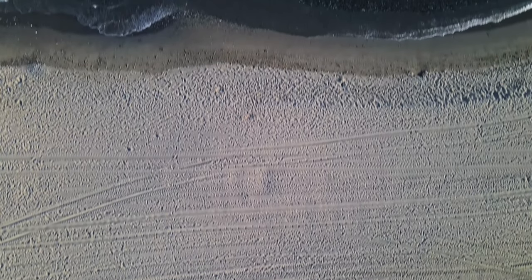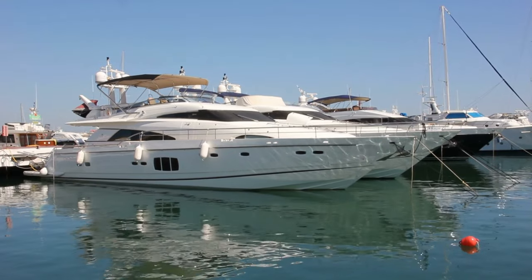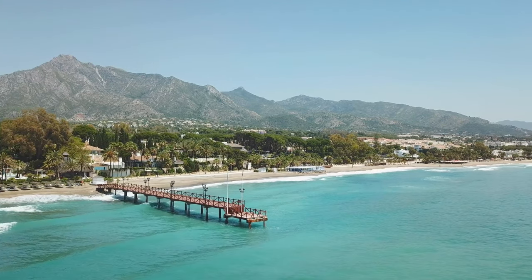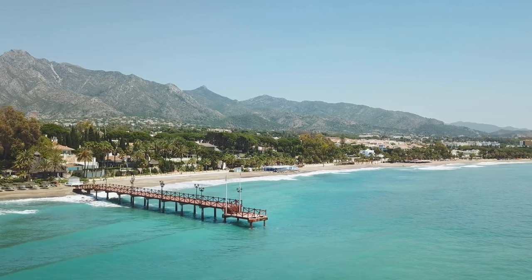Another must-see attraction is the Puerto Banus Marina, a luxurious marina that is home to some of the most expensive yachts in the world. The marina is also lined with high-end shops, restaurants, and bars. For beach lovers, there are several beautiful beaches to visit in Marbella, including Playa de la Fontanilla, Playa de Nagheles, and Playa de Cabopino.